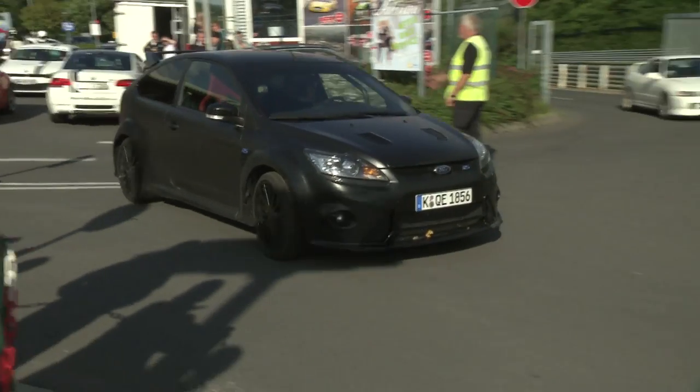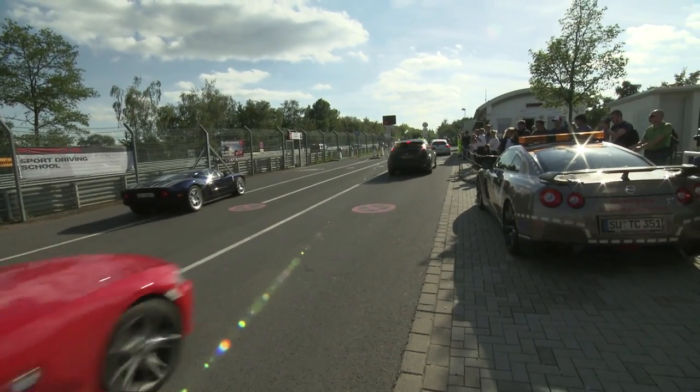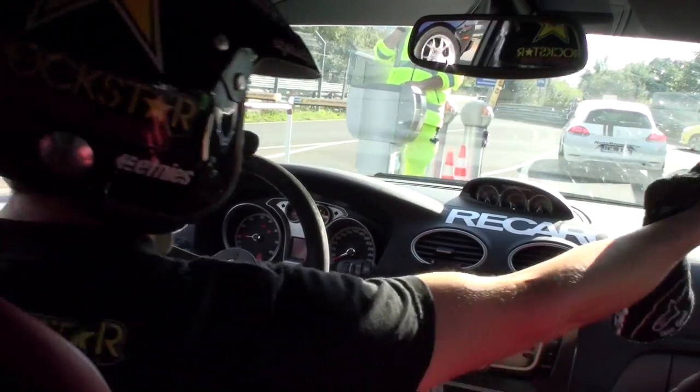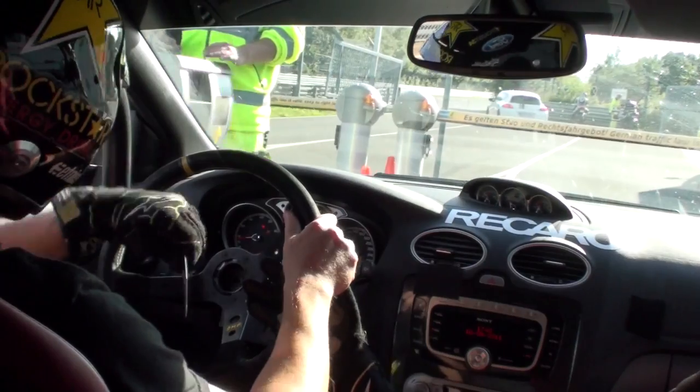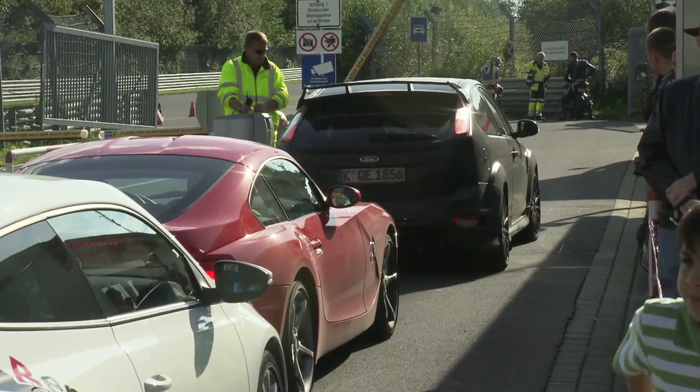The Nordschleife is basically a toll road with no speed limit. You literally just come in with a little credit card, pay your money to do a drive on the toll road like any toll road — except you can just go flat out as fast as you want, and it's one way.